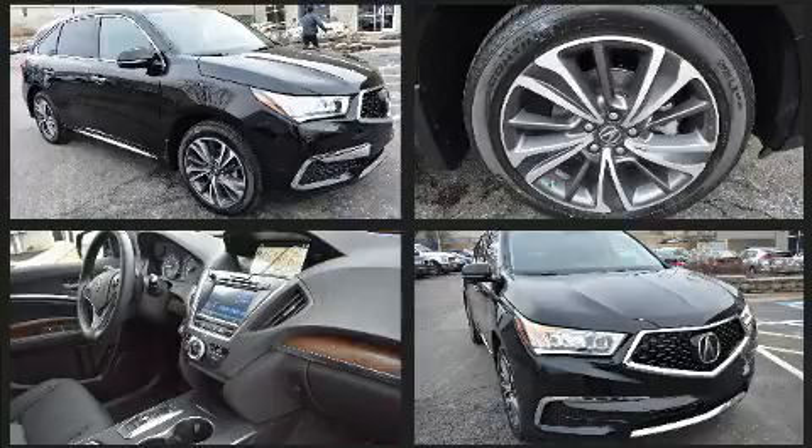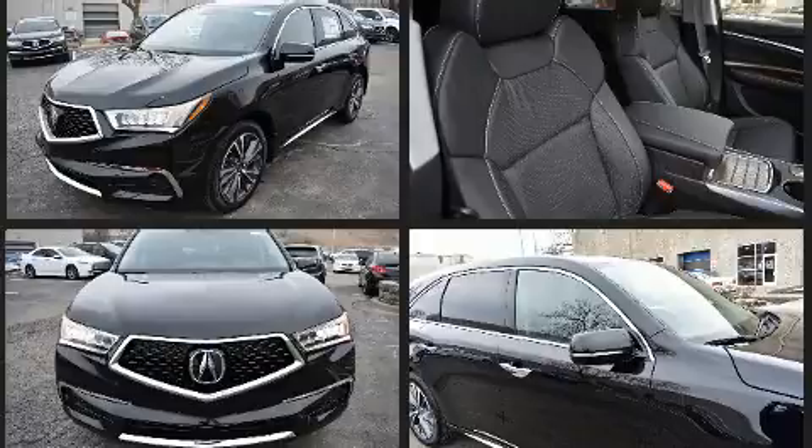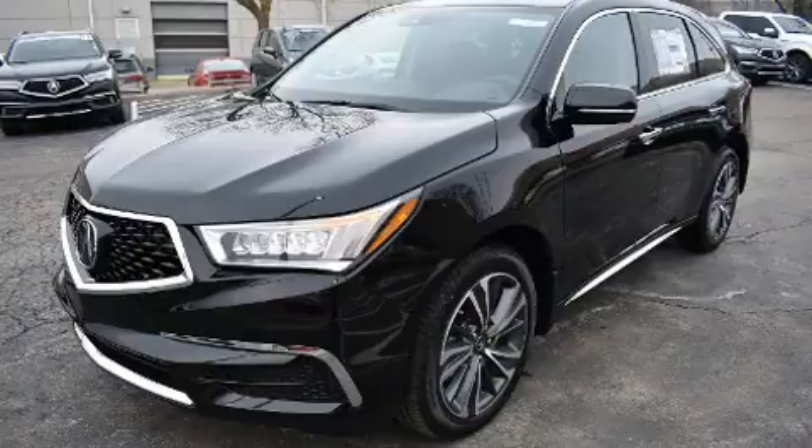Acura ensures the safety and security of its passengers with equipment such as anti-whiplash front head restraints, a security system, and four-wheel disc brakes with ABS.